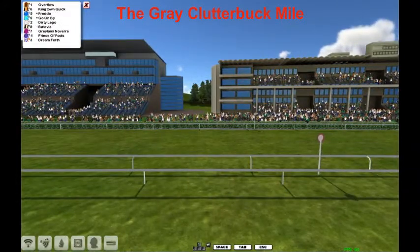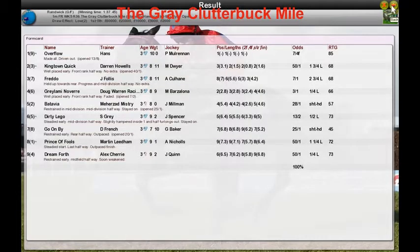Overflow! This field just gives way — Overflow too good here, just overmatches this group. Overflow the winner for Hans Jones. King Tin Quick was second and Fredo was third.